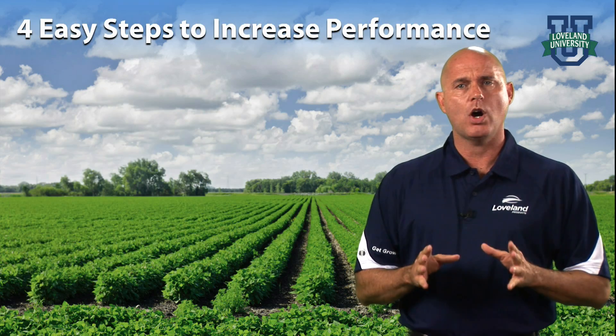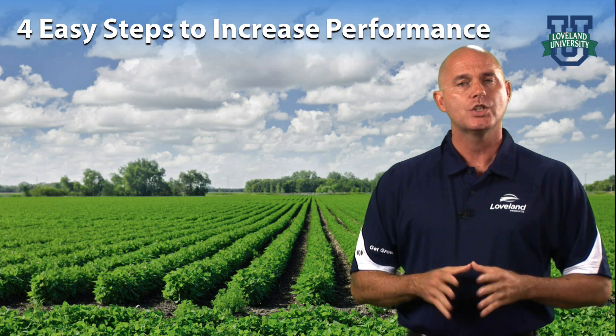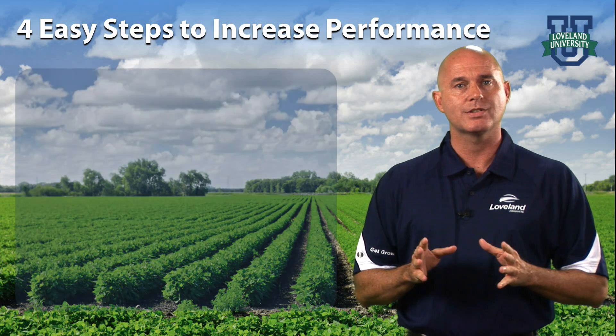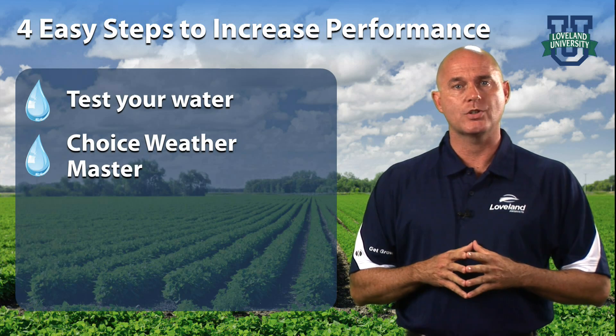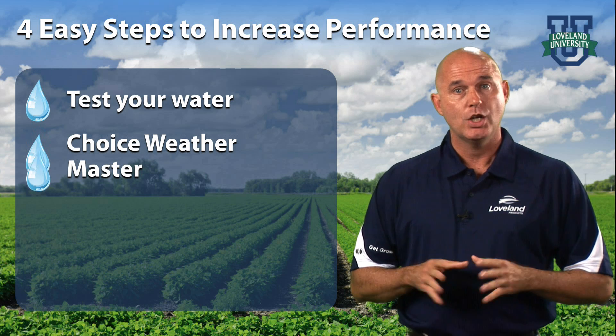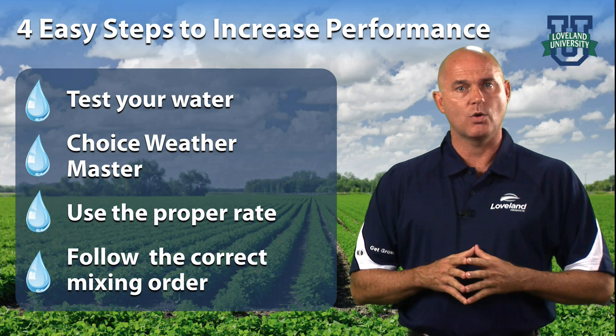Understanding how hard water affects pesticide performance is just the first step to dealing with the issue. To reduce the effects, you must test your water, use a reliable water conditioner like Choice Weathermaster, use the proper rate depending on the hardness of your water, and follow the correct mixing order.